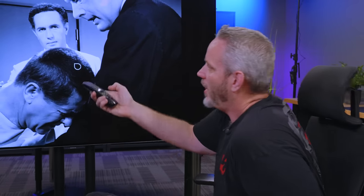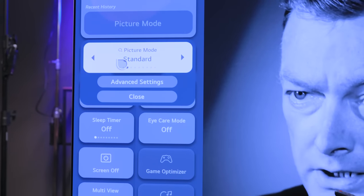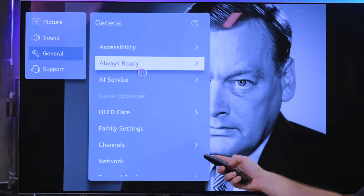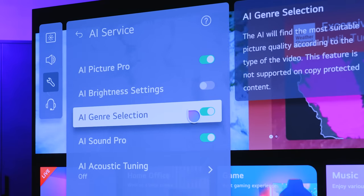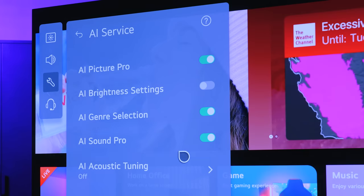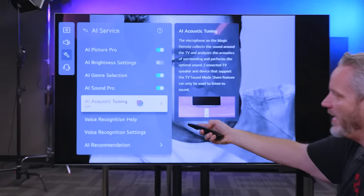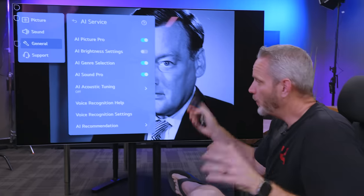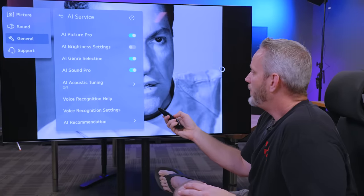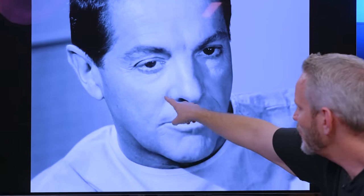The way to make sure all of this is on: go into settings, picture mode, standard, advanced settings, go to general, then AI service. This is where you can turn on the different AI features. AI genre selection finds a suitable AI setting for the type of content you're watching. AI sound pro and AI acoustic tuning will tune the speakers based on the way things are set up in your room. By just turning those features on, we get to see such old content with pores visible on skin — it actually shows how good their cameras were back then.